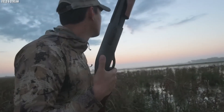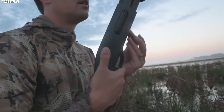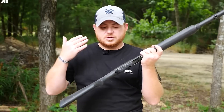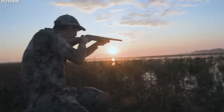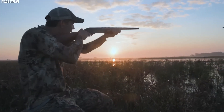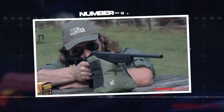This smaller version of the classic 870 remains popular among younger shooters and those with a smaller build due to its manageable size and weight. Yet its reduced dimensions don't limit its versatility or power, making it a truly modern twist on a classic shotgun.